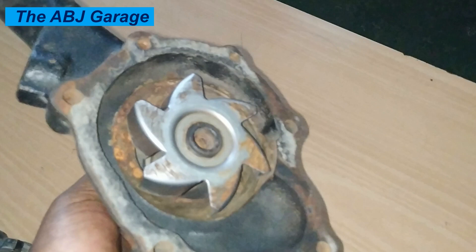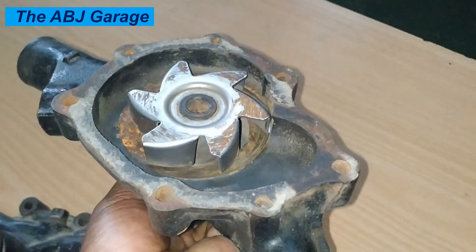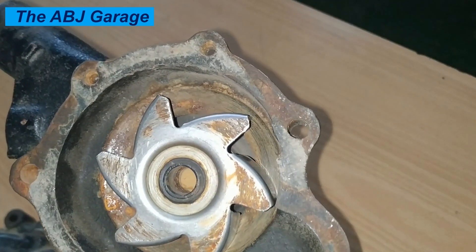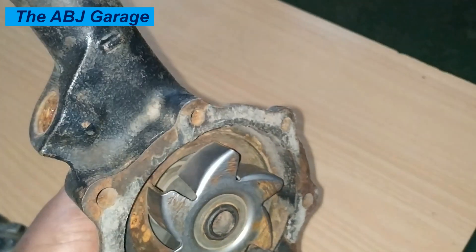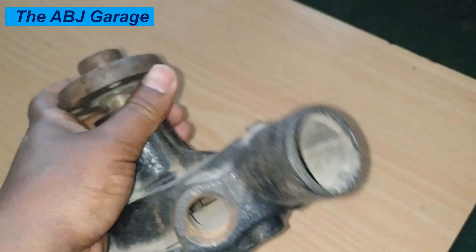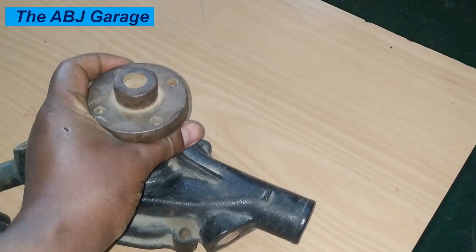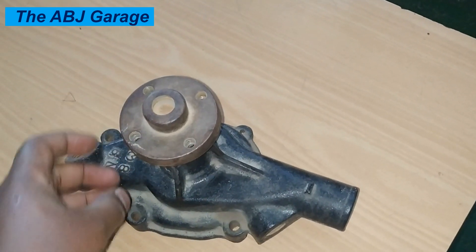Five: Coolant leaking from the radiator. If the water pump is failing, it can push excess strain on the radiator and other cooling system components, leading to coolant leaks. You may notice coolant dripping or pooling around the radiator, which could be a sign that the water pump is causing additional strain on the cooling system. This can be a serious issue, as a radiator leak can lead to further overheating and engine damage if not addressed promptly.